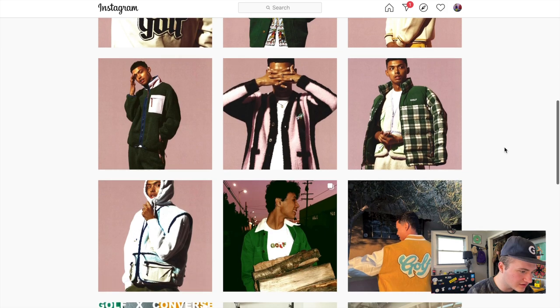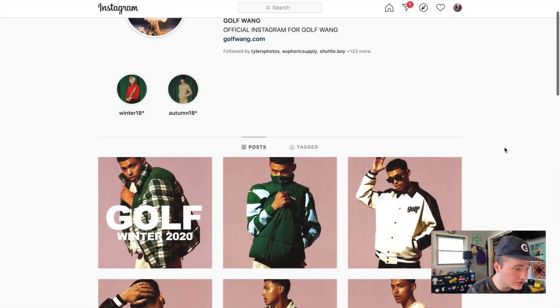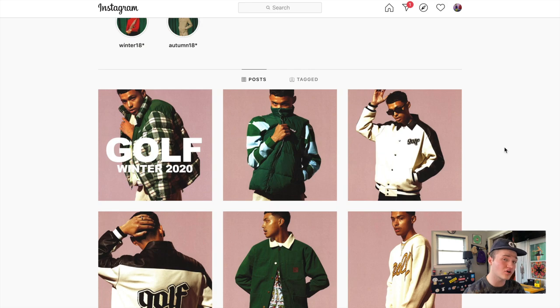That does it for the lookbook photos of the new season. Stay tuned tomorrow for my reaction to the preview — Golf hasn't put it up yet, but whenever they do I'll film myself reacting to all the pieces and share my thoughts. Keep in mind there are going to be a lot of pieces in the preview that aren't in the lookbook, so stay tuned for that video tomorrow. Comment below and let me know your thoughts on this season — do you love it, hate it, or somewhere in the middle? If you like this content, like the video and subscribe. I have a ton of Golf and streetwear content coming. Thanks so much — I'll see you in the next one.